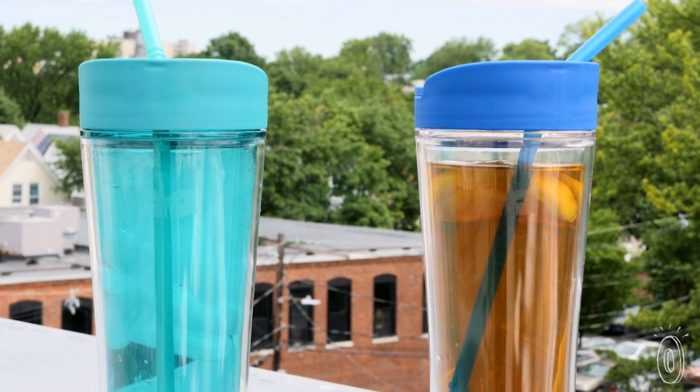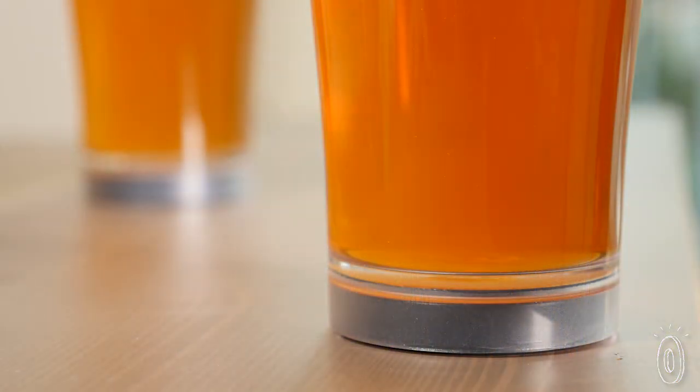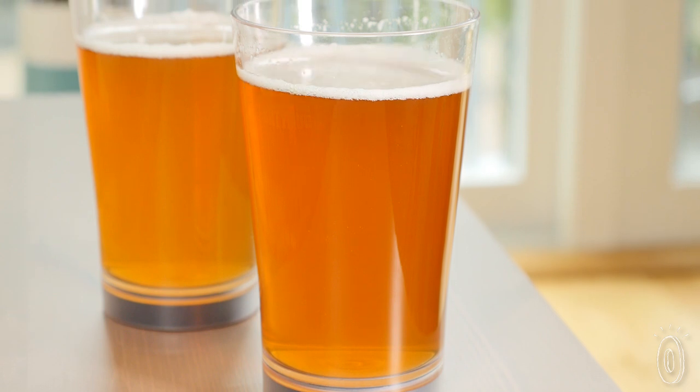For cold drinks on a sunny day, the tumbler keeps the drink cold and your hands dry. Or use their tough, shatter-proof glasses at home or outside. Whether it's a slight bump or a steady shove, these cups and mugs won't move until you're ready to take a drink.